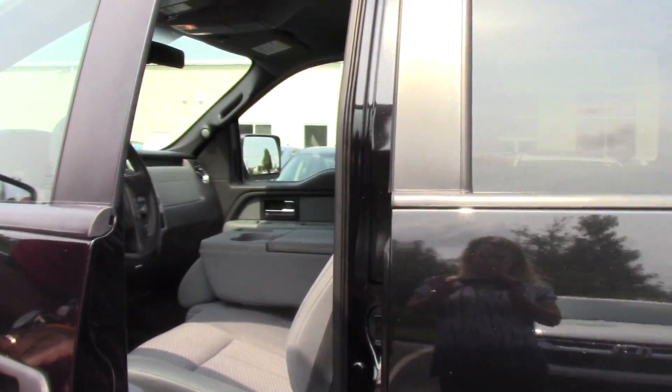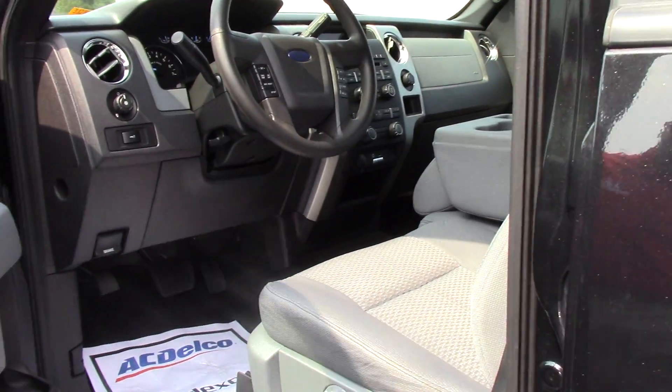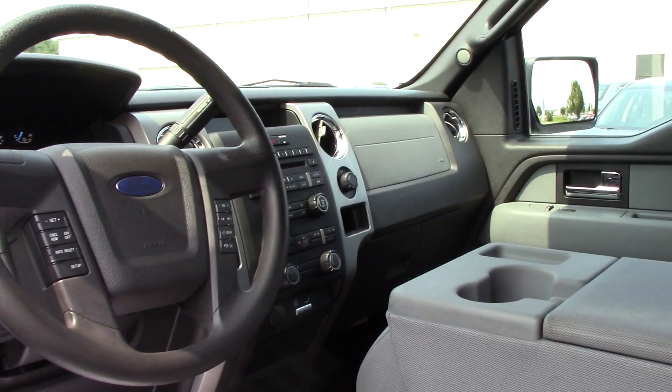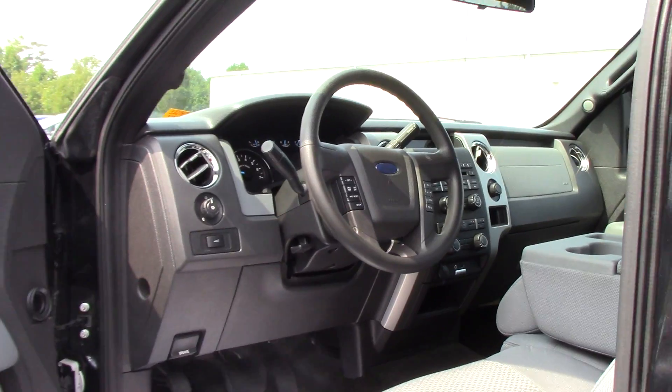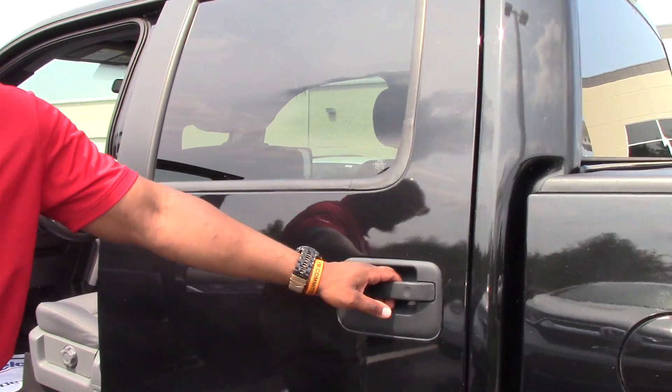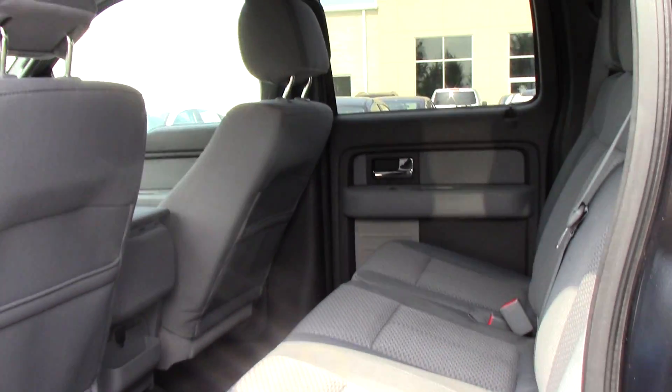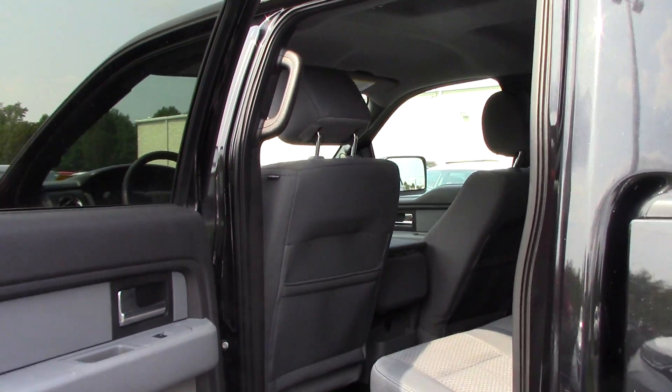Who doesn't need a nice pickup truck to haul that trash on the weekends or do all the chores that you need? As you can see, it has the cloth seats, cruise control, plenty of room. It's a crew cab with light gray cloth seats.